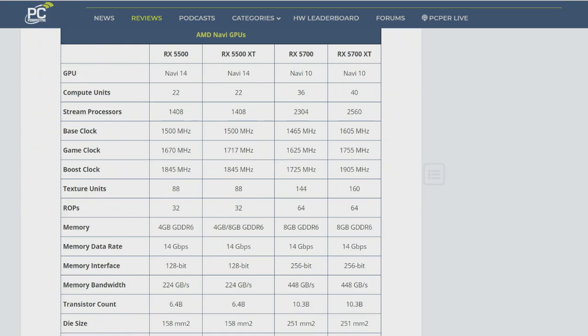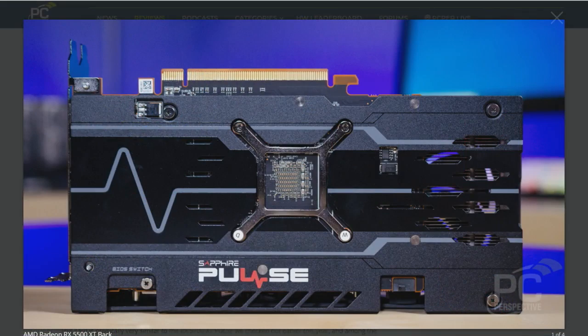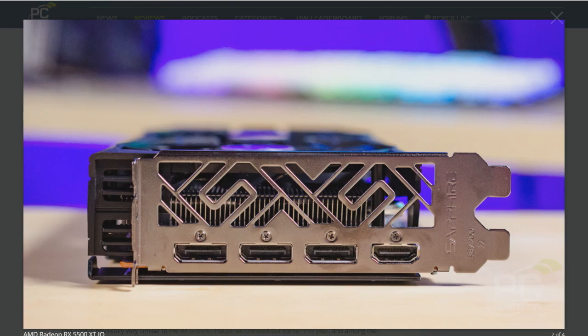This is 14 gigabit-per-second memory, and a 4-gigabyte and an 8-gigabyte version are available. What I was sent by AMD was a partner card, so this is a partner-only launch. Companies like XFX, Sapphire, Asus, and the rest are going to have their own products. AMD doesn't have their own reference card. We got this nice Nitro Pulse card from Sapphire, which is one of those dual-fan aftermarket cards.